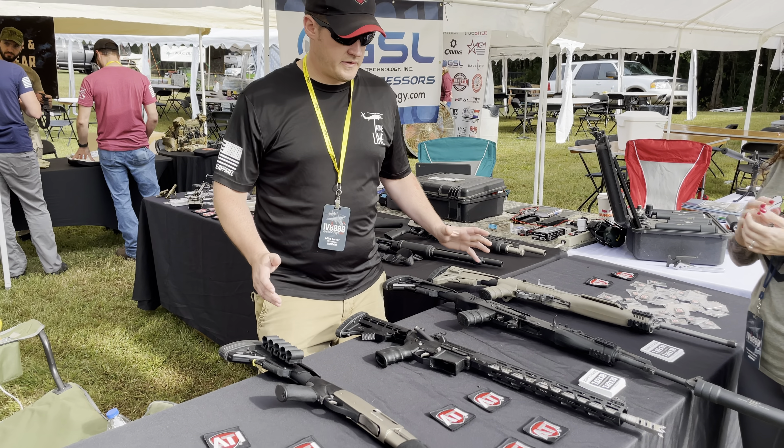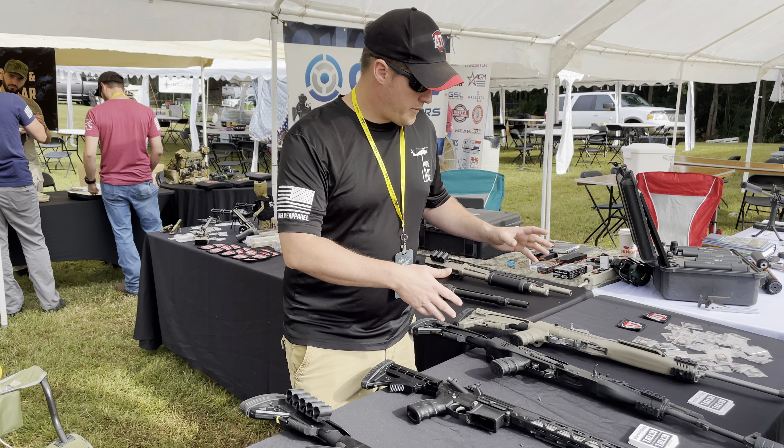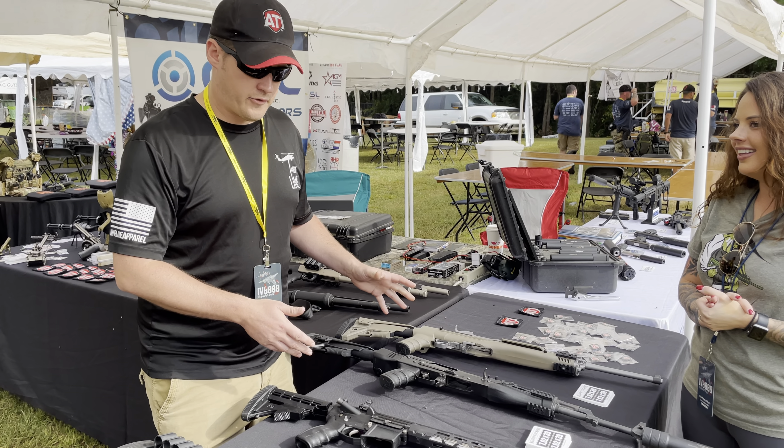Hey Courtney, I'm Mike with ATI. The firearm you were shooting yesterday was an AK-47 with ATI furniture.